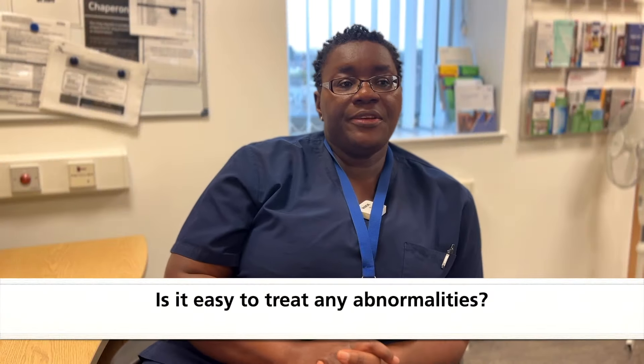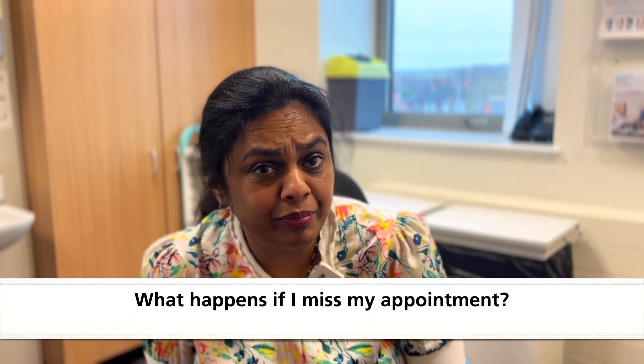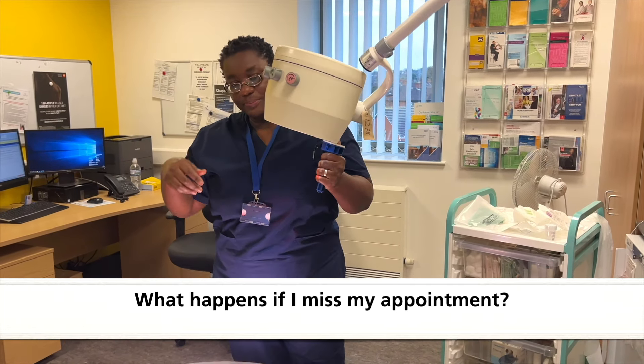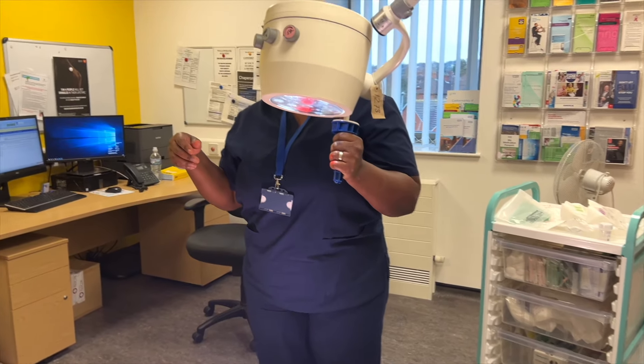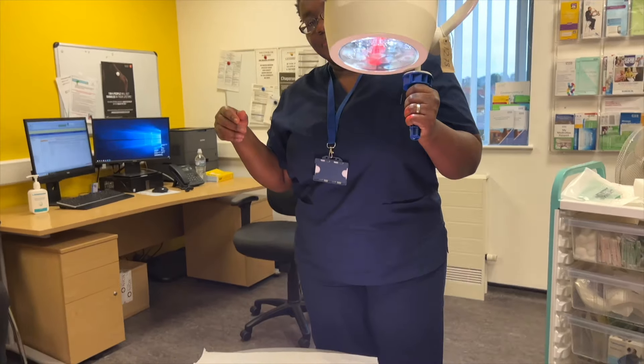It is easy to treat if any abnormalities are detected — that's why we encourage the ladies to have this screening done. If there are any abnormalities, they are easily detected and then treated. If they have missed a cervical screening appointment in the past, they don't have to wait for another letter; they can call the surgery and book an appointment with the nurse.